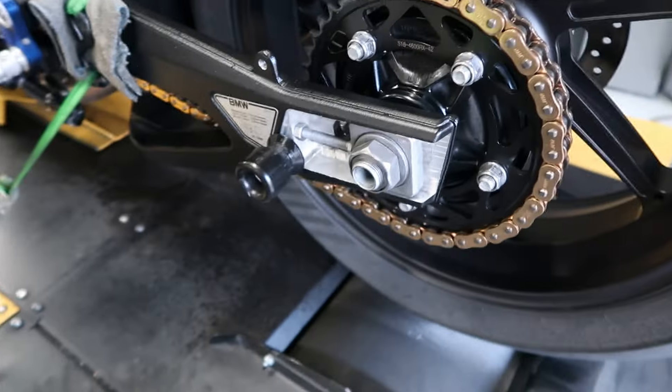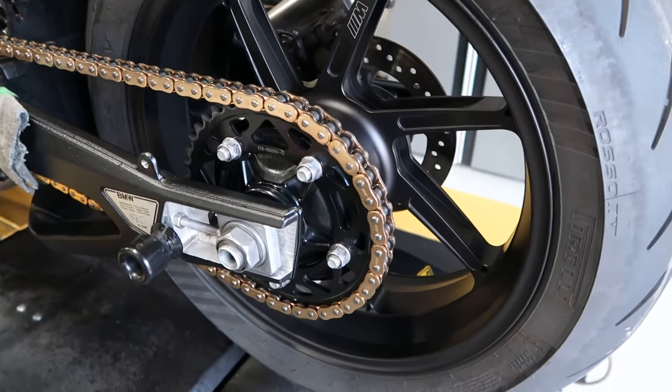The BMW S1000RR is all wrapped up and holy crap, I am beside myself — it was better than I expected. Now, my dyno does read a little on the lower side compared to what I've seen on other dynos. Always compare the baseline to the final and use the baseline numbers to gauge how the dyno is reading. Also, every time a bike comes in we clean the chain, sprockets, and wheel and do any necessary adjustments — this one was filthy.